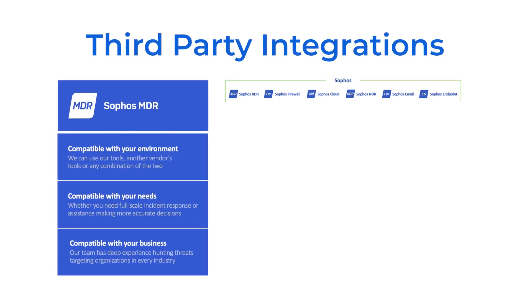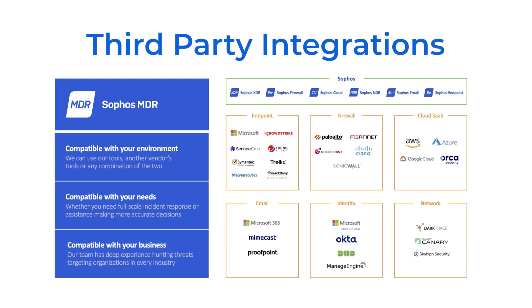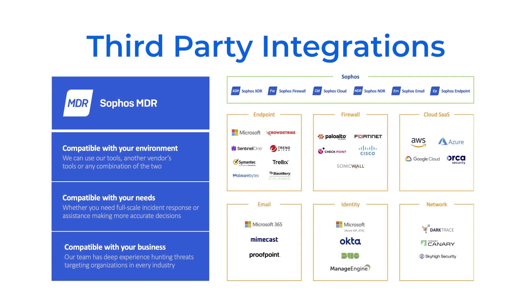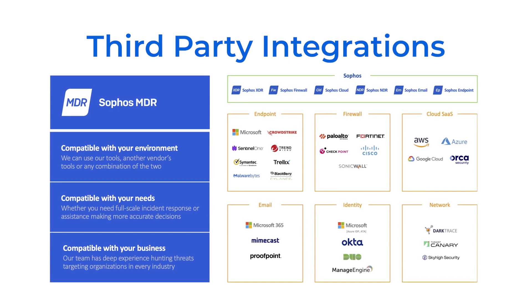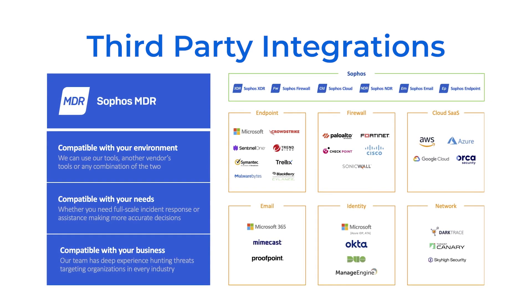The key differentiation we believe we see in the market is what I touched on earlier: third-party integration and investment in people, process and tools. Where Sophos differentiates from our competition is that we can deliver three levels of service — whether or not you use any Sophos tools or software, whether you've got your own built-in SOC or invested in people already, or if you have none of the above. Sophos can deliver a managed service tailored to your needs, leveraging the security investments you've already made to deliver better outcomes in protection, detection and response.